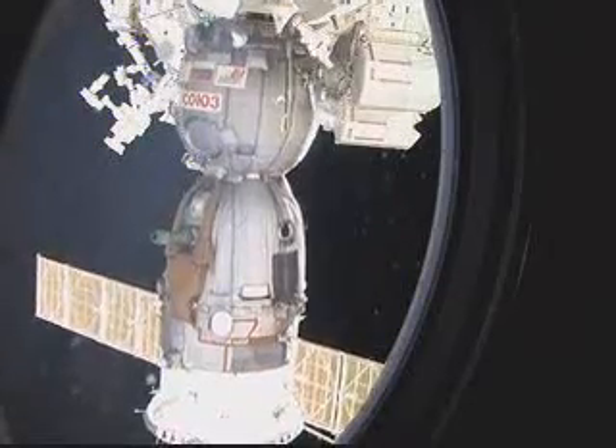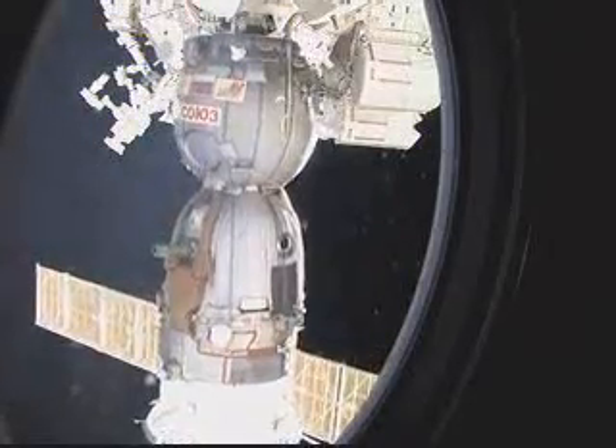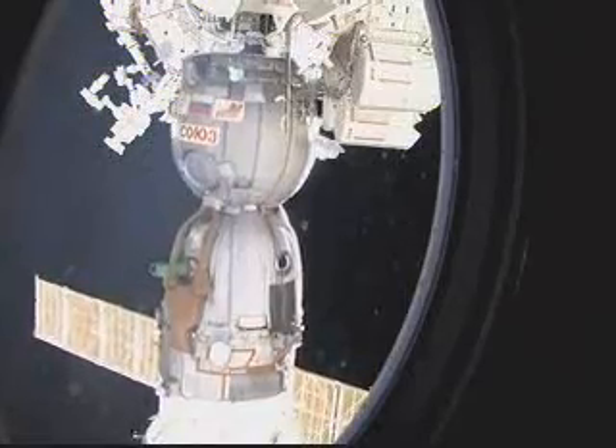And here we see, in this recorded footage, the separation of the Soyuz from the International Space Station.